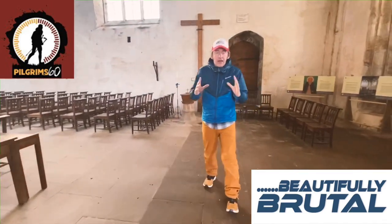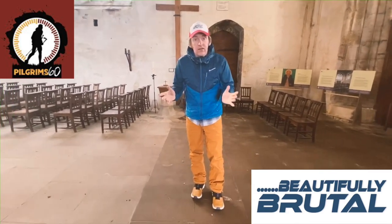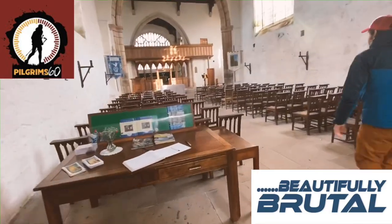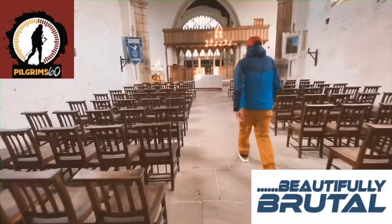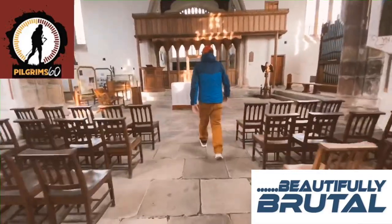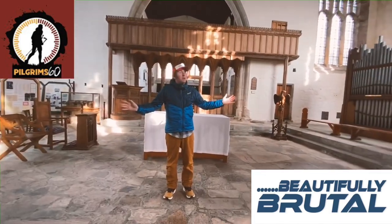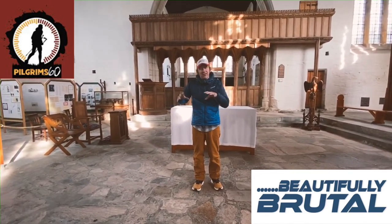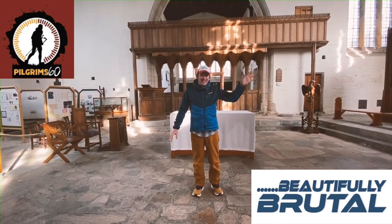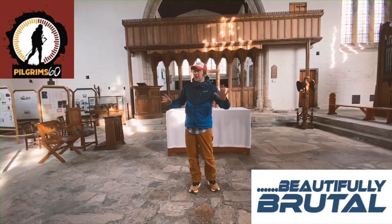So here we are inside the cathedral, or the church here. If you want to just scan out and let's have a little look down here. So this, guys, is going to be one of the checkpoints here in Klinogvård. The next checkpoint we'll be going to is the one on Bistig, St. Bruno. But as you can see, this is something spectacular.